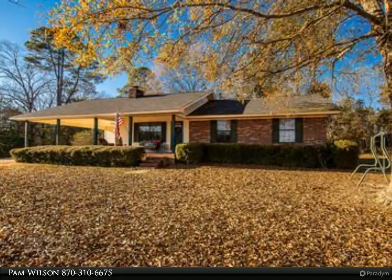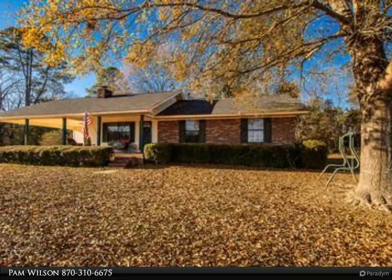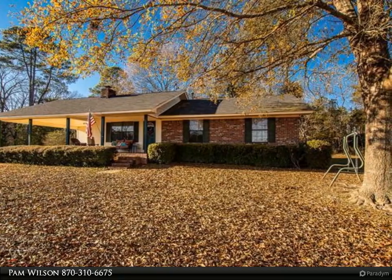This Century 21 United property video is presented by Pam Wilson. If you have been looking for a small amount of acreage and want to be outside of city limits, you will not want to miss this one.